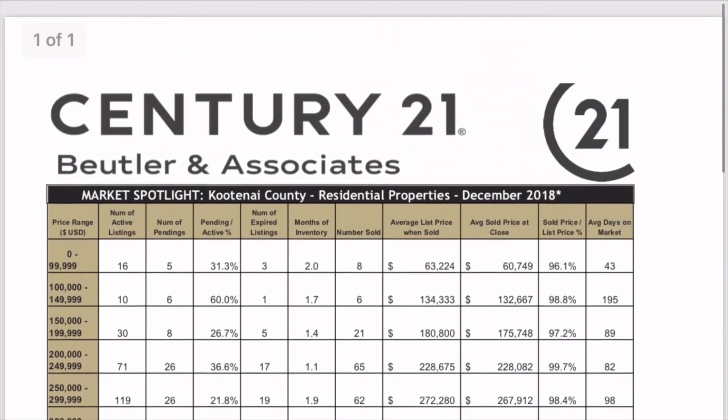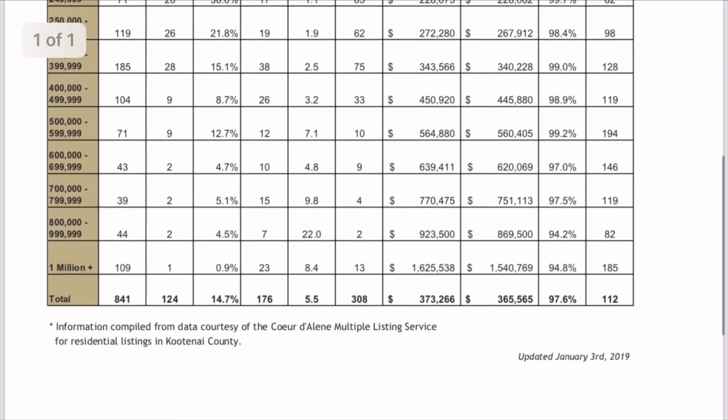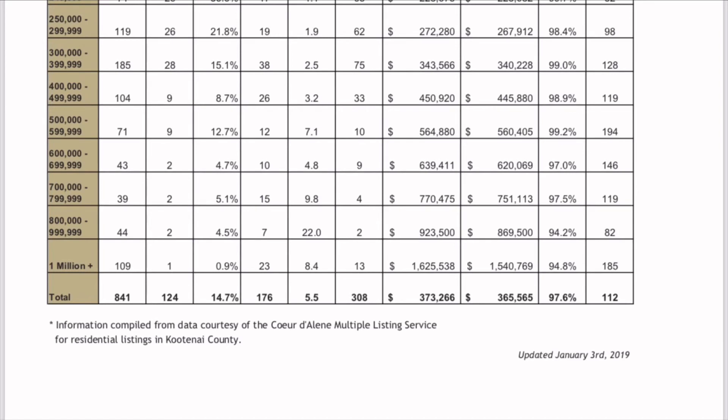So those are the numbers. I like to show the details and break it down by price point so my clients really know what we're talking about — it's not just a blanket statement of 'yeah, the market's great.' If you're curious and want more details and information like this, reach out to me, message us, or give me a call and we'd love to help you out. Thanks guys.